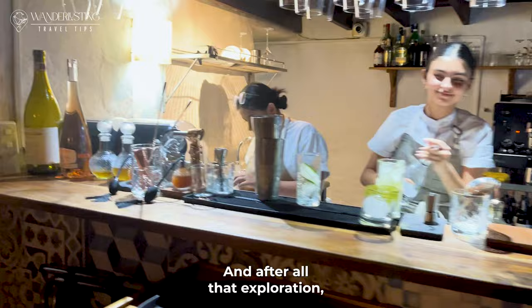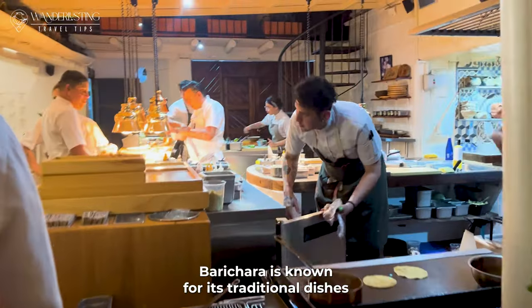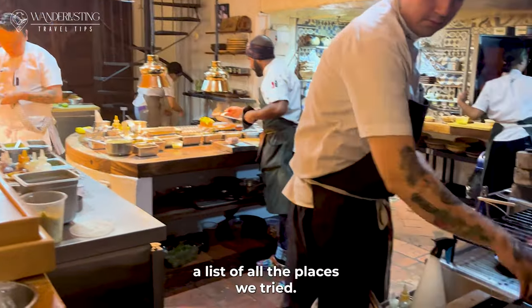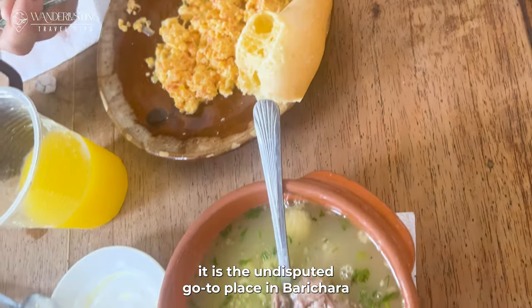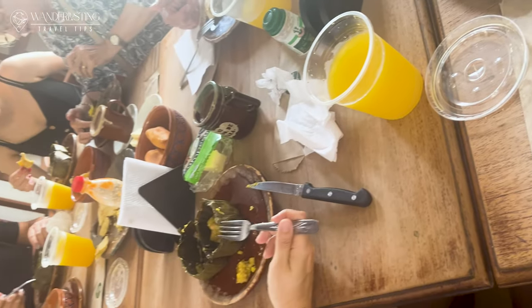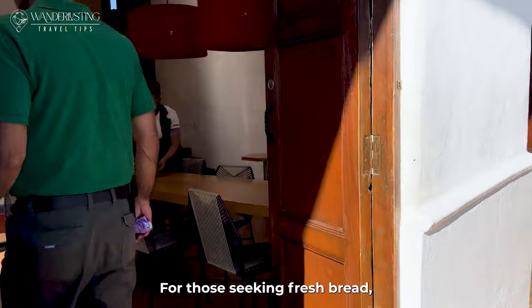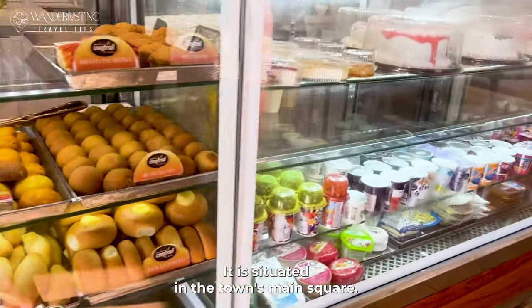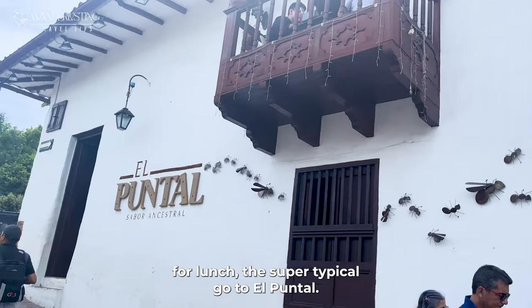After all that exploration, it is time to indulge in the local cuisine. Barichara is known for its traditional dishes that will tantalize your taste buds. We tried a lot of places, so here's a list of all the places we tried. First, we went to Gladys Desayunos — it is the undisputed go-to place in Barichara for a traditional and satisfying breakfast experience. Then we went to Panadería Central for freshly baked bread made in Barichara, situated in the town's main square. For a typical lunch, go to El Pontal.